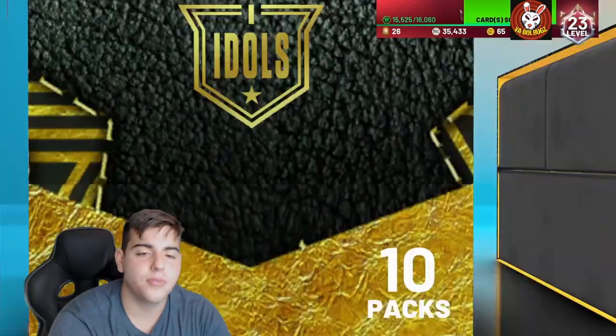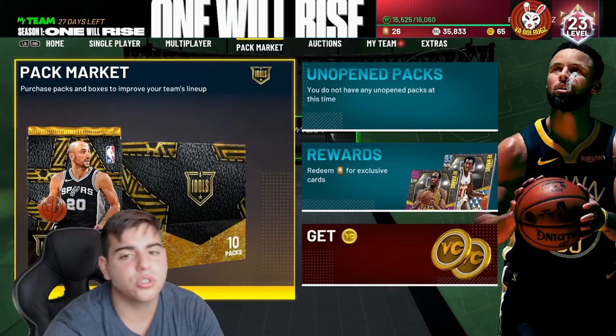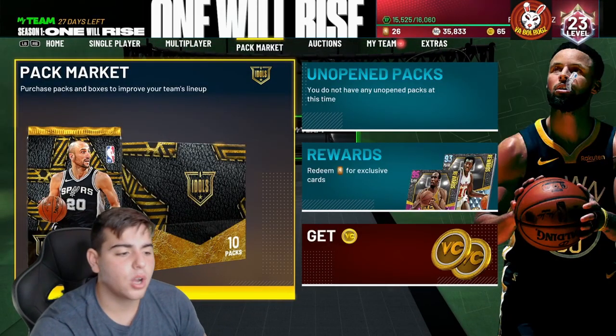We got ruby Patrick Mills — I'll take that. But yeah, these packs are trash. Try to stay away from them. Hope you guys enjoyed the video, stay tuned for more content, have a good one — peace.